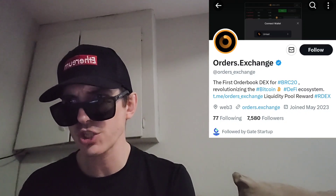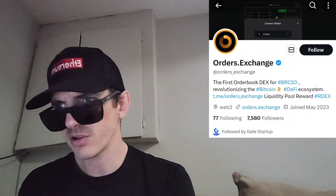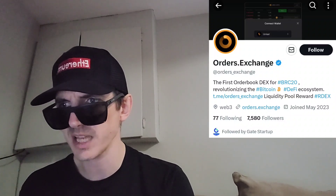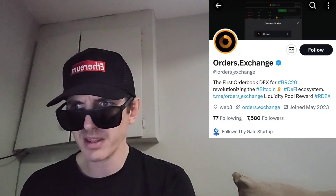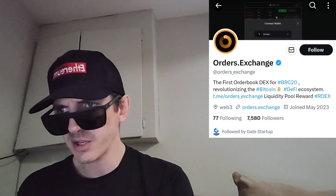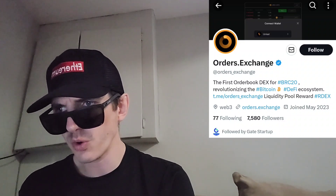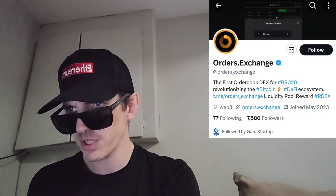This is from the Orders Exchange ecosystem. It's a BRC20 token. There is a max supply of 100 million ARDEX tokens. You can find them listed on unisat.io/BRC20/ARDEX. The token is split up like this: 10% going to early contributors, 45% going to liquidity and liquidity rewards, 40% airdrop, 1% initial ARDEX liquidity pool, and 4% goes to Orders Liquidity and Central Exchange listings.